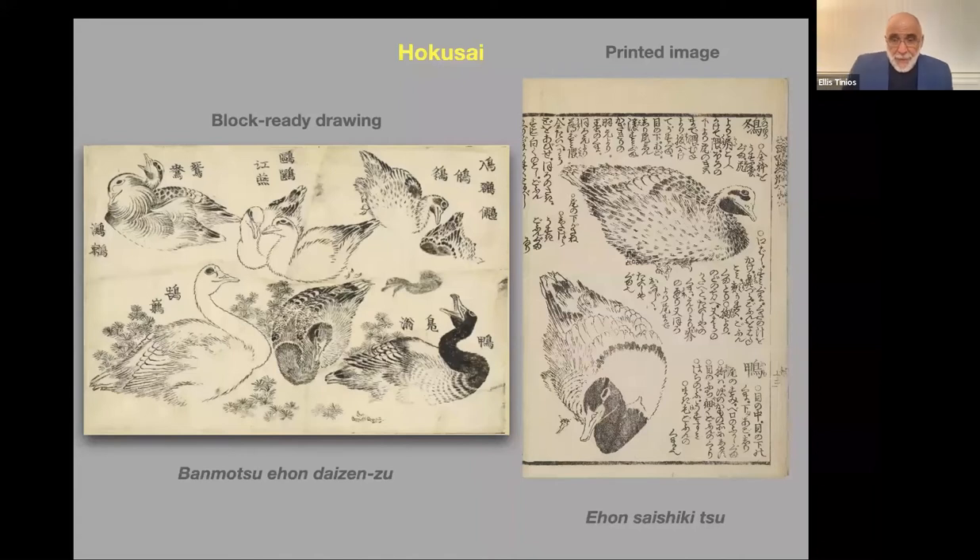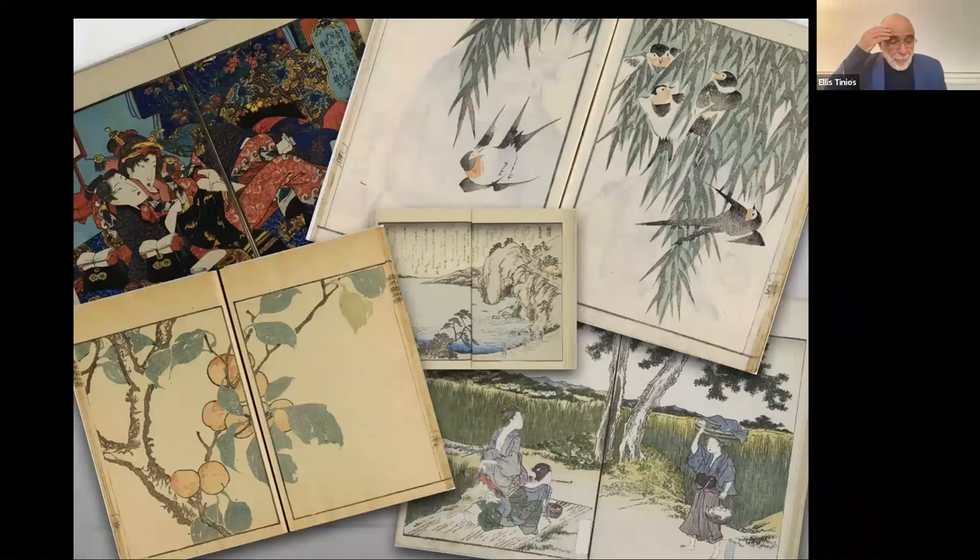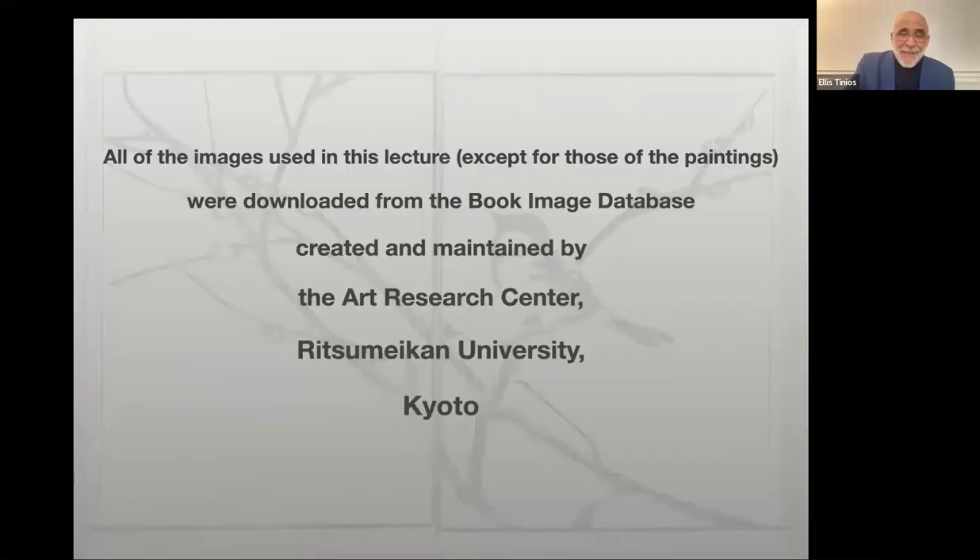Here we see book illustration at its absolute finest. Further evidence of the creative interplay of art and commerce in book publishing in early modern Japan will be found in the illustrated fiction of the period, in stunning illustrated poetry anthologies, and much else. There are also the splendors of multicolored book illustrations, but those will have to wait for another occasion. All images used in this lecture, except those of the paintings, were downloaded from the book image database created and maintained by the Art Research Center at Ritsumeikan University in Kyoto. Thank you very much.